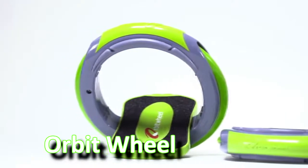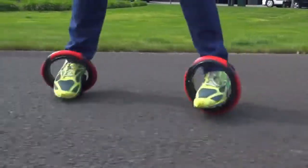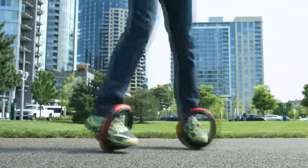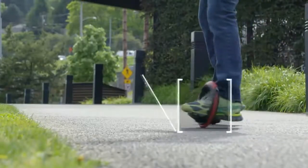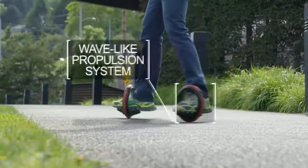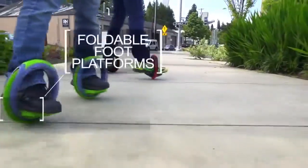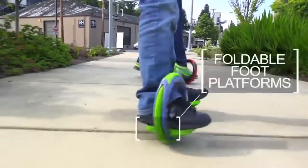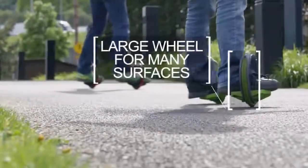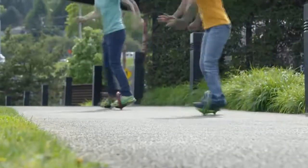Orbit Wheel is a new concept for wheeled sports — the idea is simple: two feet, two wheels, and you're ready to go. A set of Orbit Wheels is a cross between a skateboard and a pair of inline skates, but with more freedom and simplicity than either. Simply put your foot in the wheel and away you go. The wheels' large radii allow you to ride on a variety of surfaces, and an all-new connecting band makes learning easier than ever. Once you've mastered the wave-like propulsion, you can remove the band for amazing freedom of movement.